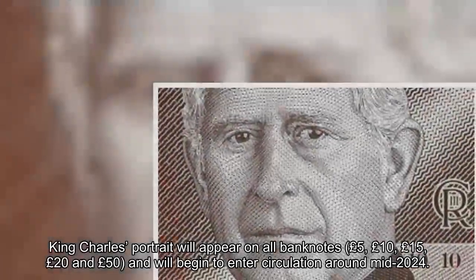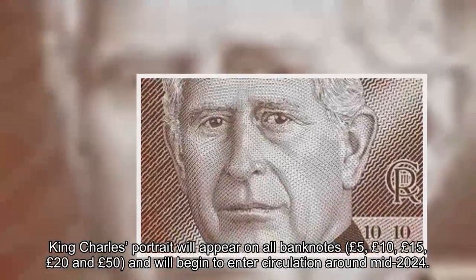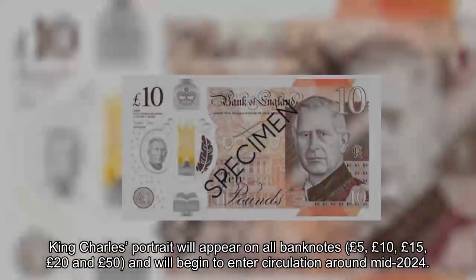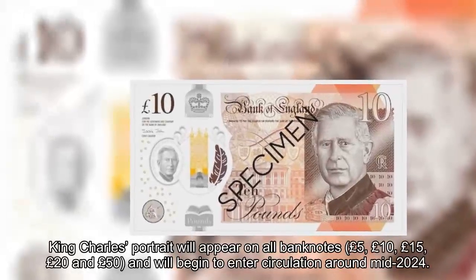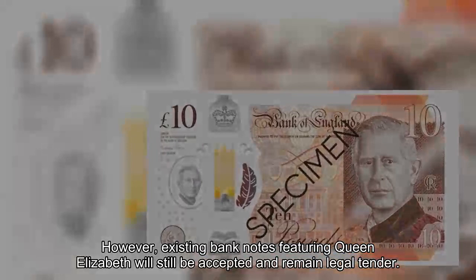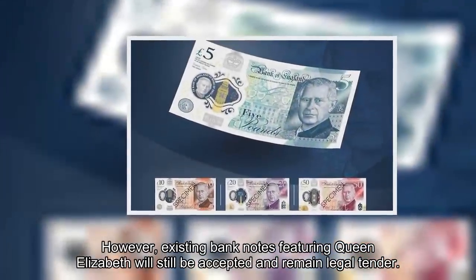King Charles' portrait will appear on all banknotes — £5, £10, £20 and £50 — and will begin to enter circulation around mid-2024. However, existing banknotes featuring Queen Elizabeth will still be accepted and remain legal tender.